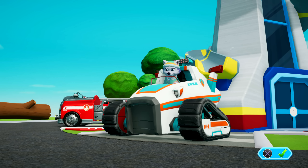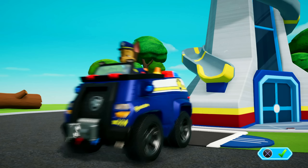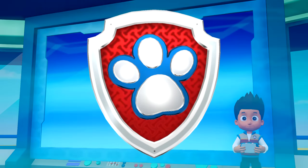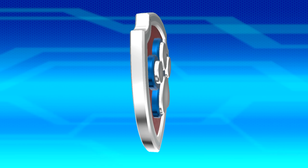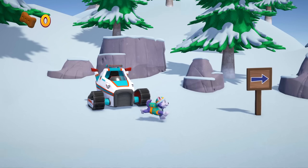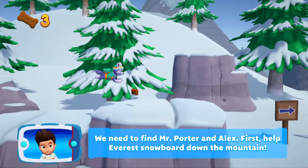Everest! Everest! Jake's! Slide! We need to find Mr. Porter and Alex. First, help Everest snowboard down the mountain.